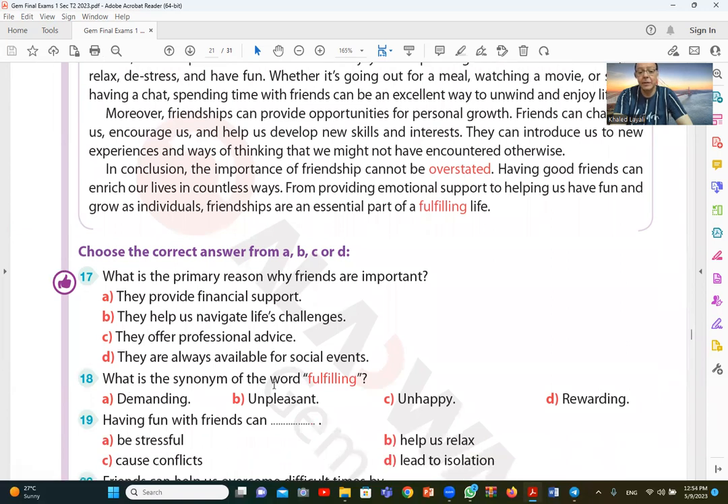Question 18: what is the synonym of the word fulfilling? It has the same meaning as rewarding — something that gives you a reward or benefit. So the answer is D — rewarding.